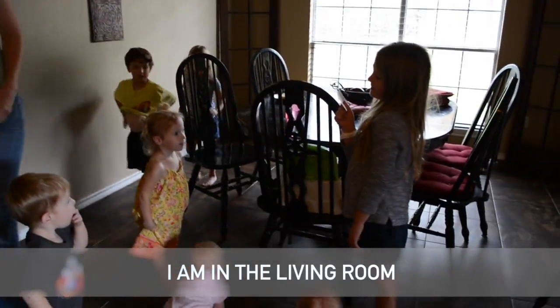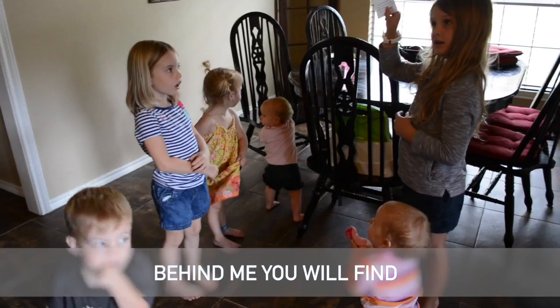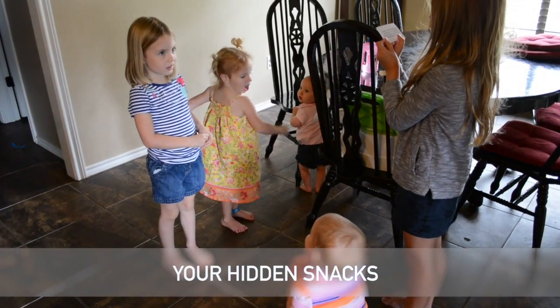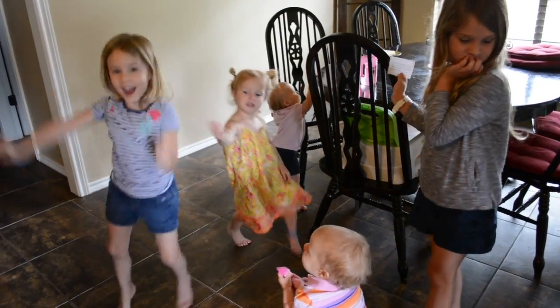I am in the living room. You sit on me. Behind me you will find your food.